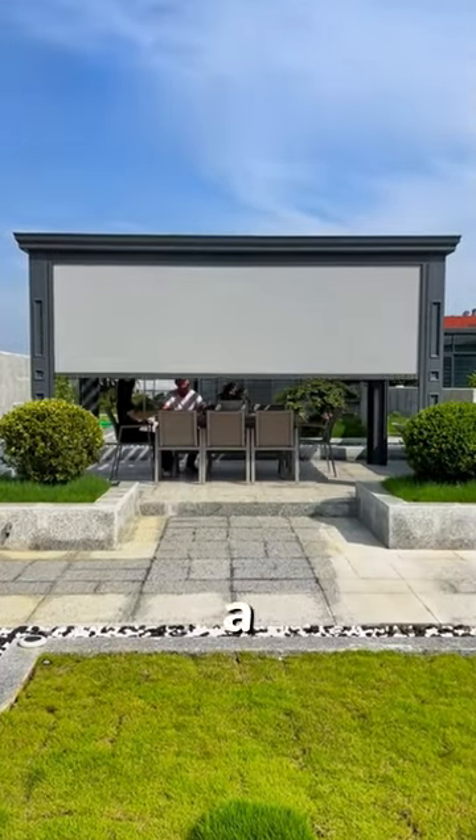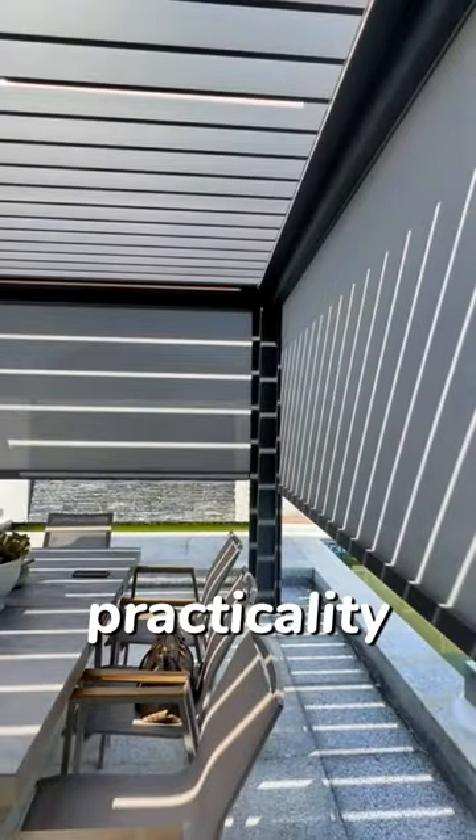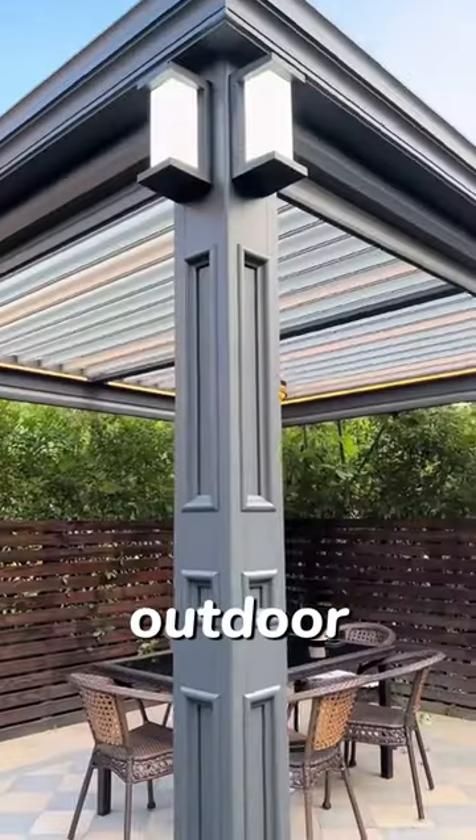If you are decorating your garden, maybe a Louvre Gazebo would be a good choice. High-end outdoor facilities with practicality and aesthetics, excellent waterproof, sunscreen, and ventilation effects, provide a cozy outdoor space for the patio.